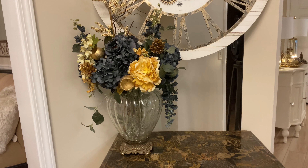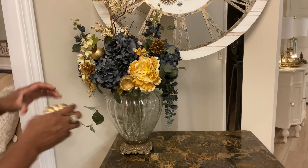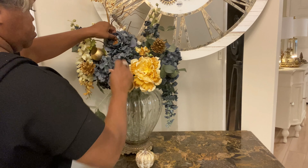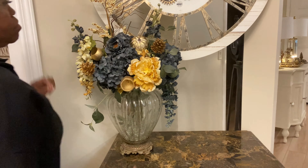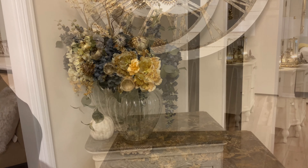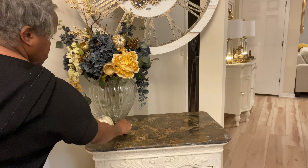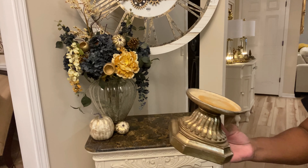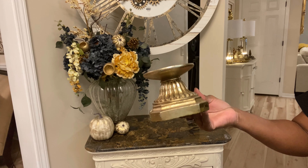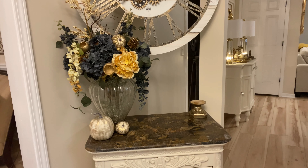And now to bring in an element of fall, I'm just going to take this small pumpkin — beautiful little pumpkin, I can't even remember where we picked this up — and I'm simply going to nestle it down in between the stems. I have a couple of others that I'm going to play around with. With decorating, you place it one way and then ultimately it might end up a little bit different than your original thought. Here, I'm bringing in this little candle holder and I'm going to use it as a riser.